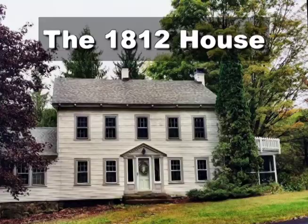Hello, I'm Thomas McGowan with Elyse Harney Real Estate. I want to thank you for joining me today as we take a look at this very special property located in Colebrook, Connecticut.